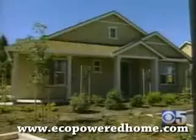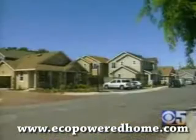Size varies from 1,000 square feet to almost 2,300, and the cost of going green here is $295,000 to $399,000.